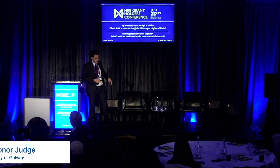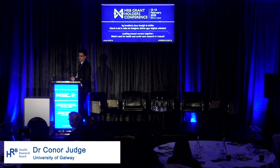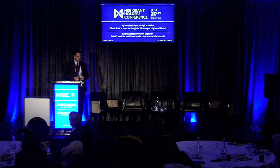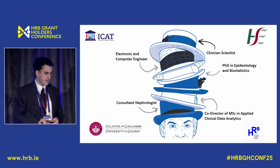Hi, how are you? My name is Conor Judge. I'm a Consultant Nephrologist and Senior Lecturer in Applied Clinical Data Analytics. Today I'm going to talk about testing artificial intelligence interventions using pragmatic trials.